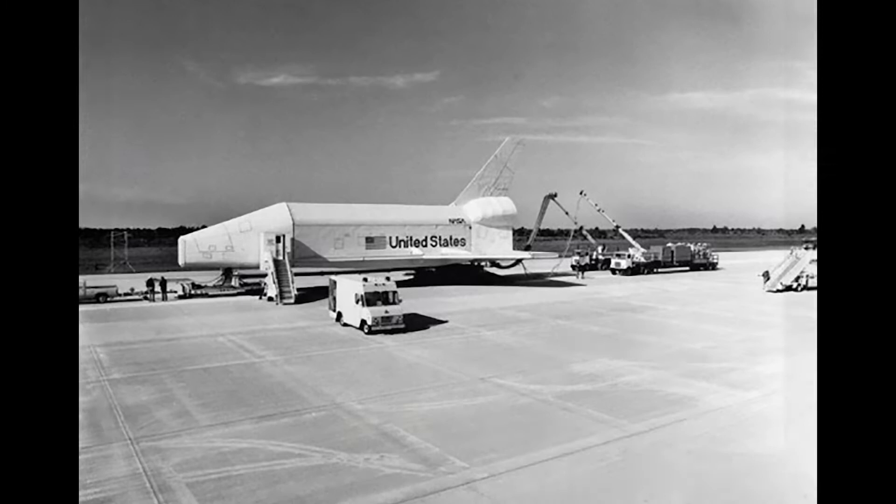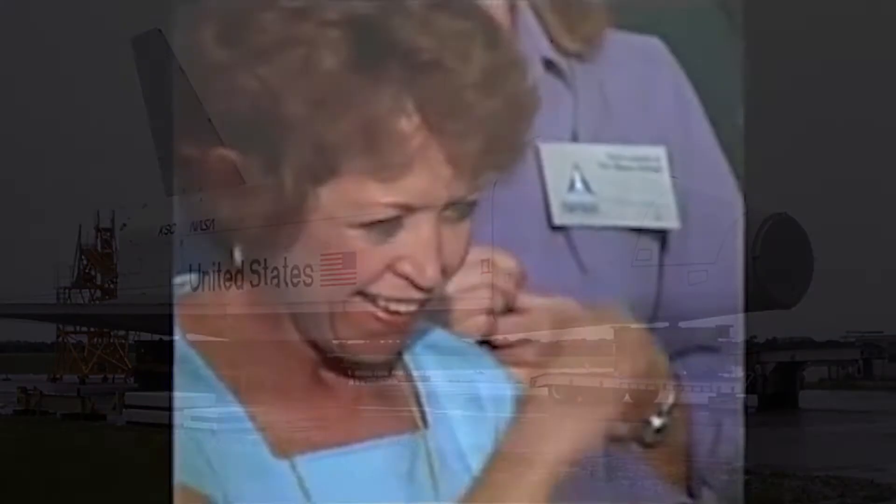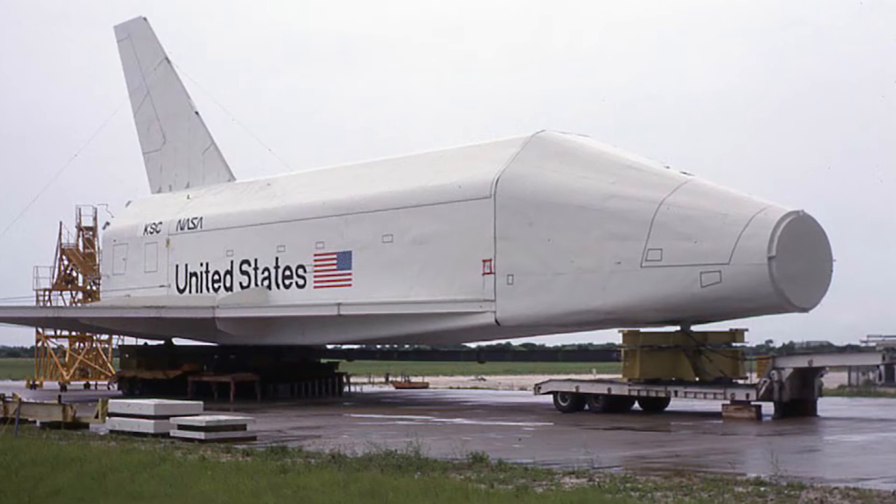By April of 1981, the space shuttle fleet had begun voyages to and from space. The world had once more fallen in love with the space program. No longer needed, Pathfinder had been placed in storage, but it soon found a second life thanks to the America-Japan Society.